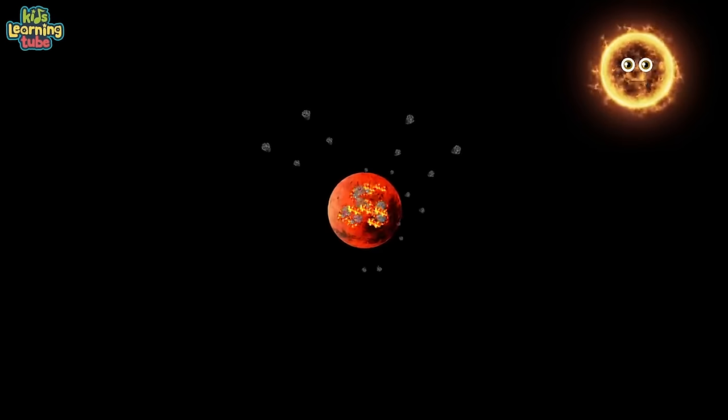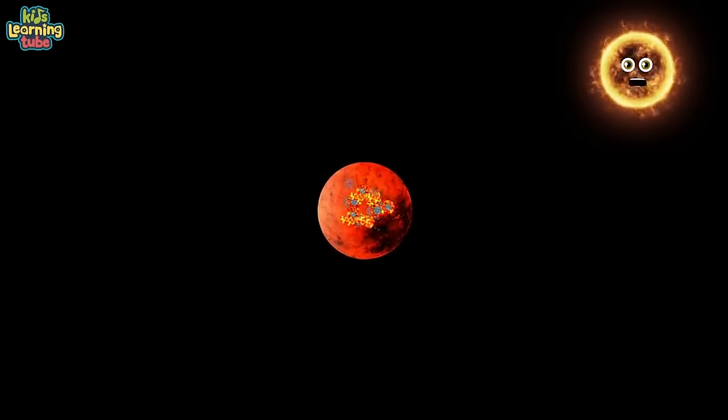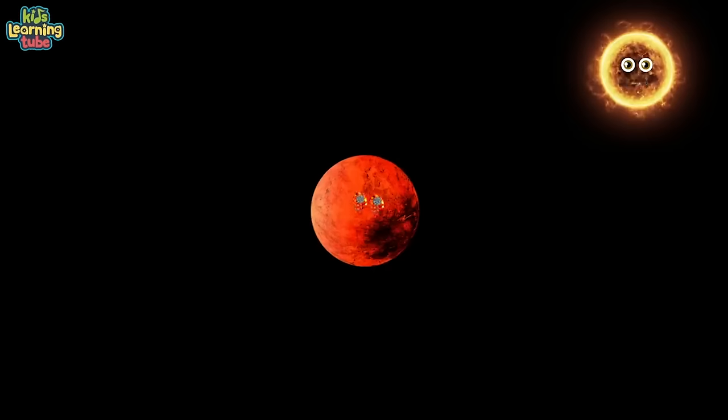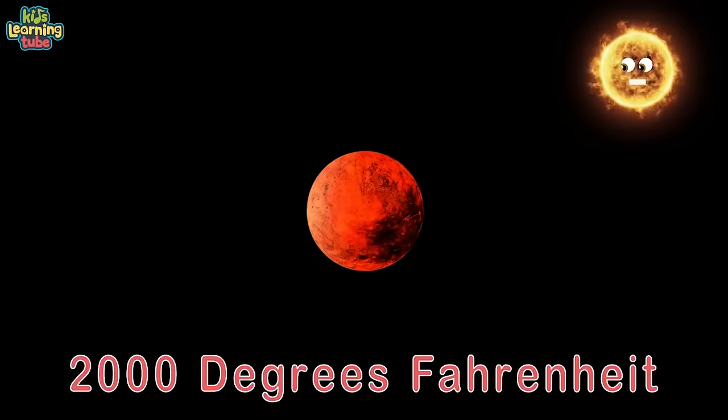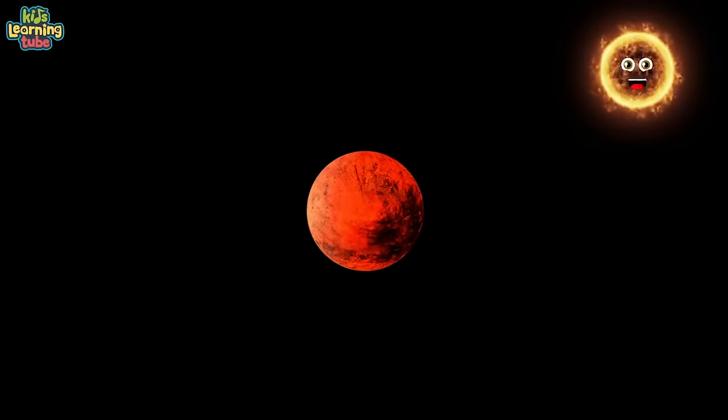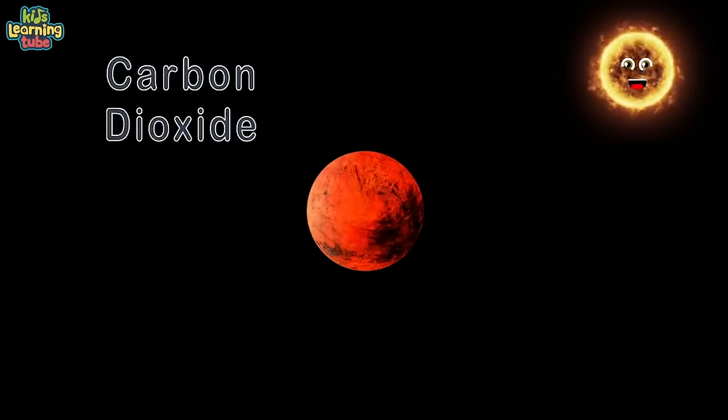The planet that we live on was made by space dust and rocks that formed earth over millions of years. They say four and a half billion years ago earth was a fireball with surface temperatures over 2,000 degrees Fahrenheit. At this point there was no air — just carbon dioxide, nitrogen and water vapor — making it hot and toxic.